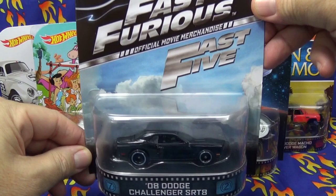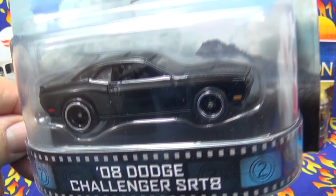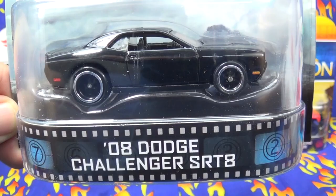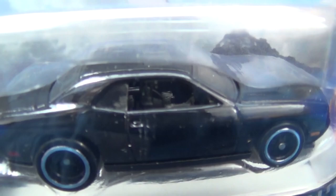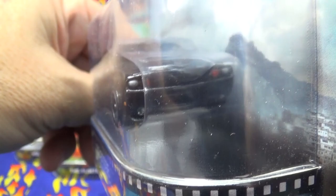First up is the Fast and Furious Fast Five 2008 Dodge Challenger SRT8. This has a nice slick black paint job with Real Rider tires. You can see some side decals in orange and red, and we have some tail light tampos. Inside, it looks like the stick shift has been painted silver — that's a nice little detail.